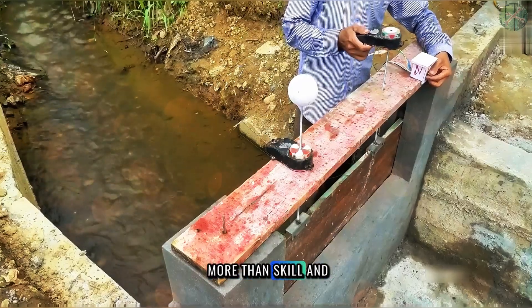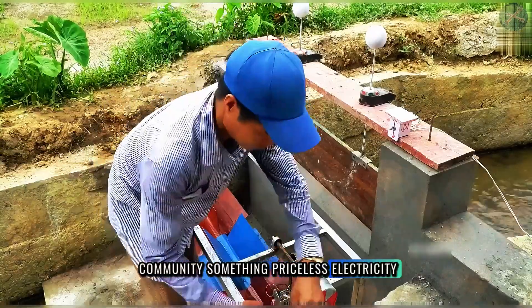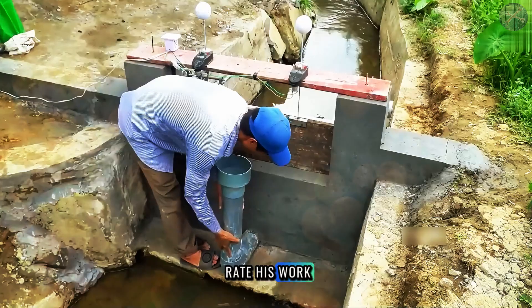This man, with nothing more than skill and determination, had built a functioning hydroelectric power station by hand. He had given his community something priceless: electricity. A true craftsman, a true innovator. So, how would you rate his work?